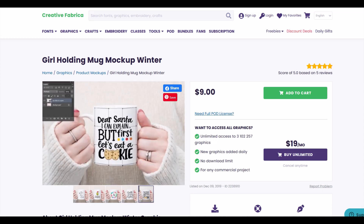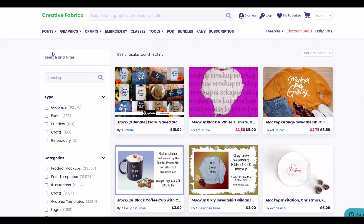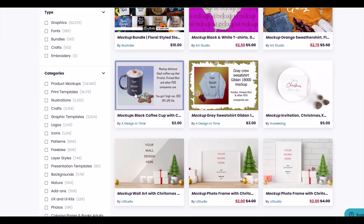This is very helpful if you're selling digital designs as well. On Creative Fabrica, you just type 'mockup' into the search bar and about 60,000 results come back — it's a great way to kill five or six hours.